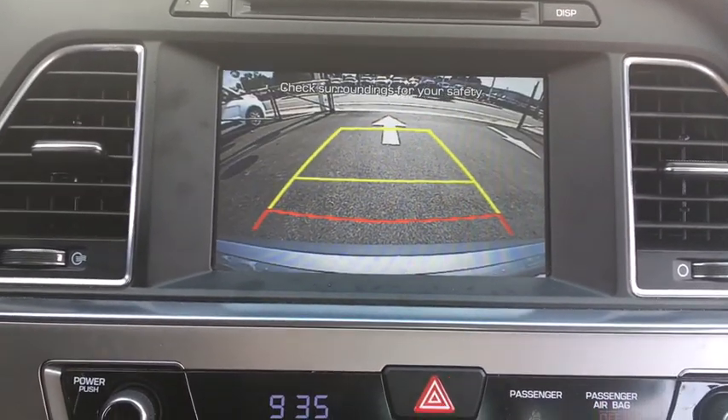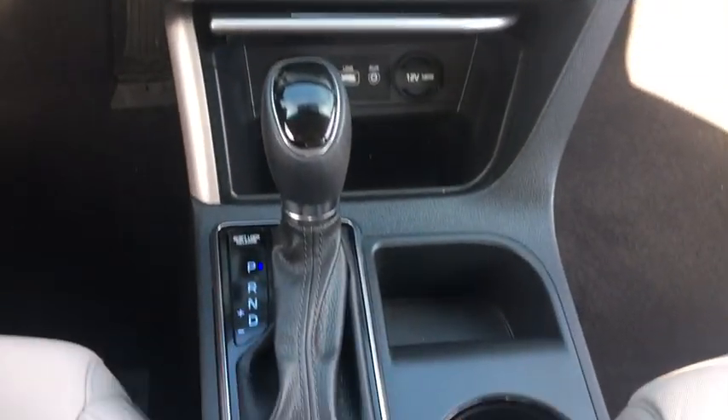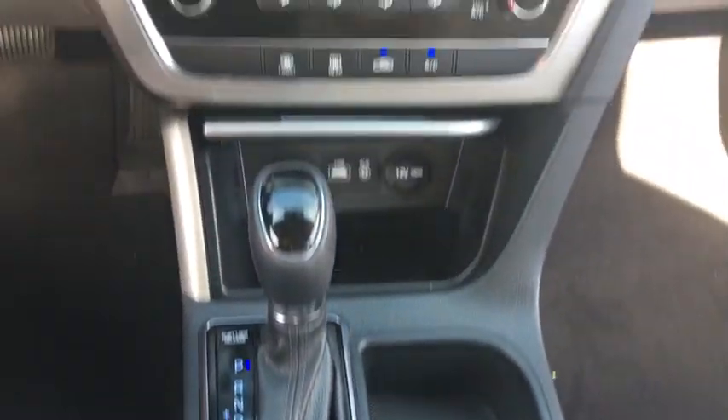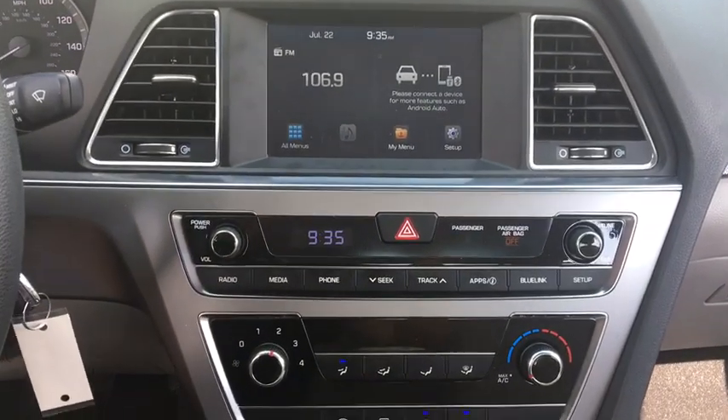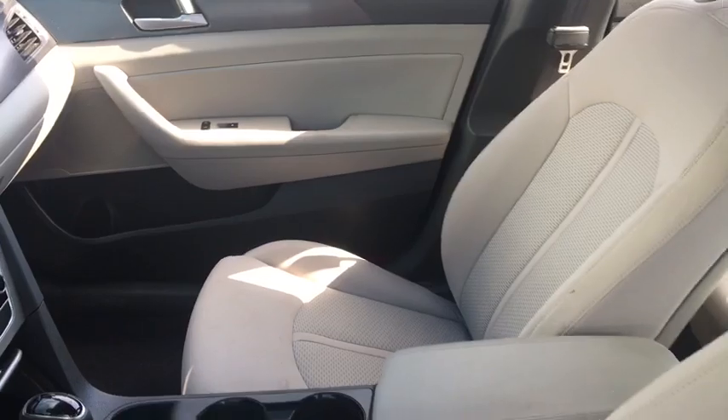Power windows, remote power door locks, trip computer, carpeted floor mats, speed proportional power steering, tachometer, daytime running lights, head-up display, power-heated outside mirrors, privacy glass, rear spoiler.